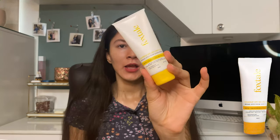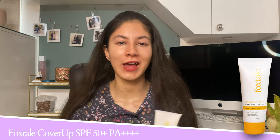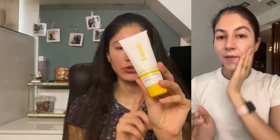Moving on to the second product, which I feel is more suited for dry skin — this is by Foxtail. When Foxtail launched as a brand I was skeptical because the price point was too good, from their vitamin C to their ceramide cream. But I have tried almost all their products and I am really impressed by the formulas. This sunscreen I would say is more suited for dry skin; if you have oily skin it can be a little bit too shiny for you.